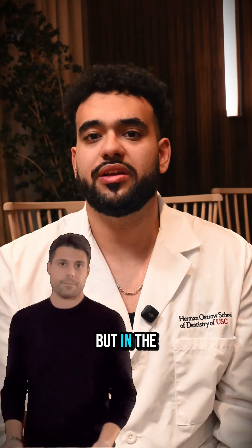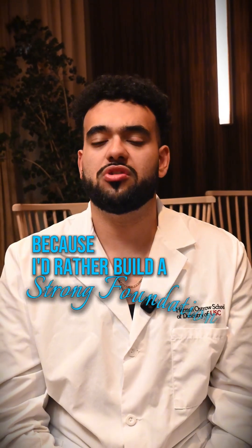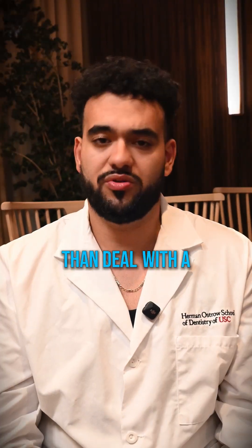So the truth is, it depends on the situation. But in the chair, for a front tooth or anywhere with bone loss, I'm usually grafting — because I'd rather build a strong foundation now than deal with a failed implant later.